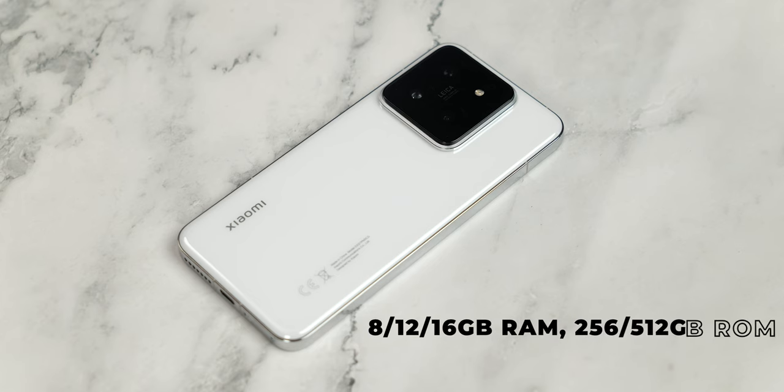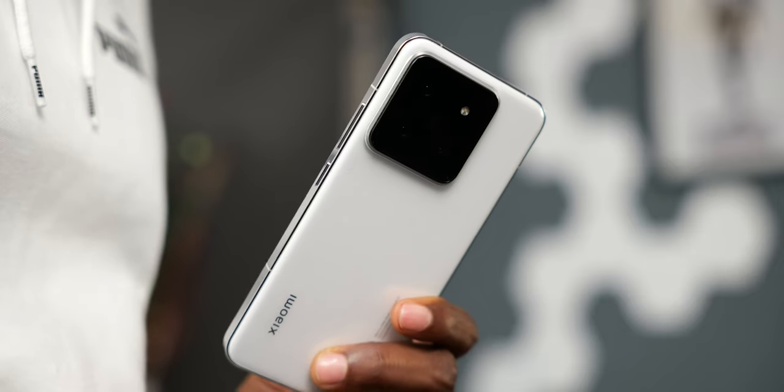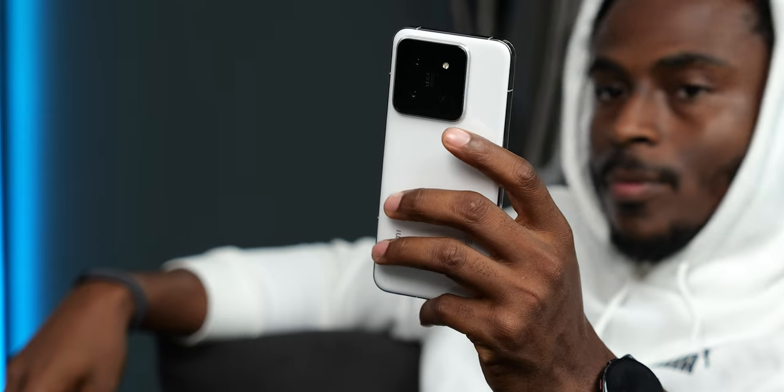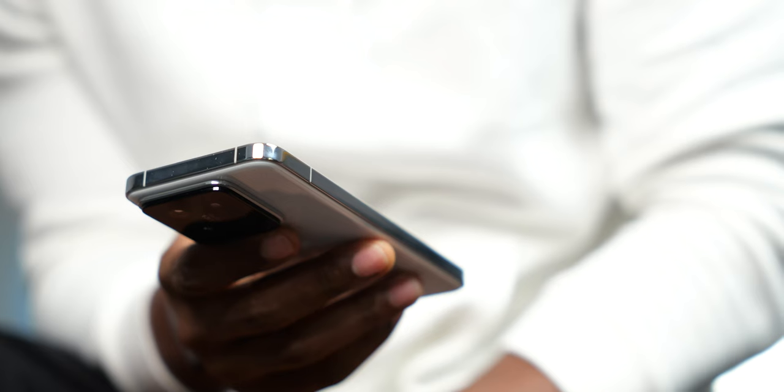There are three RAM options for the Xiaomi 14: 8, 12, and 16 gigs, with either 256 or 512 gigs of internal storage using UFS 4.0. There is no SD card slot — typical flagship. The version I have here is the 12GB RAM and 512GB storage model. I doubt the 16GB version is available globally, but you can still get your hands on it if you look carefully. For a 6.3-inch display phone, while this is not the perfect definition of compact, it is the closest since compact smartphones are actually dying out. It is lovely to hold and great for one-handed operation — not too small, not too big. More like a perfect size smartphone for someone with regular-sized hands.